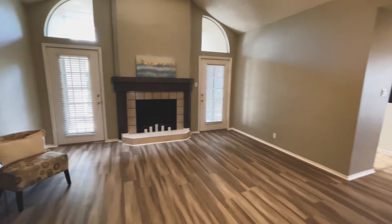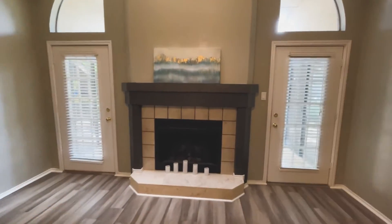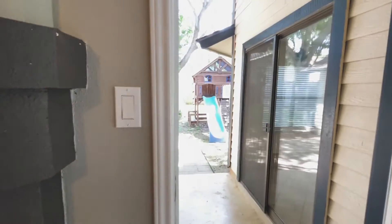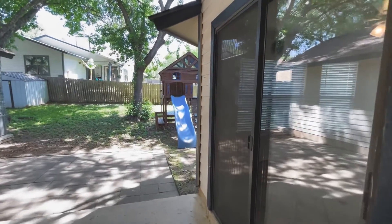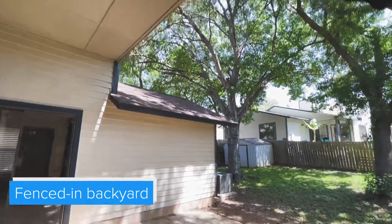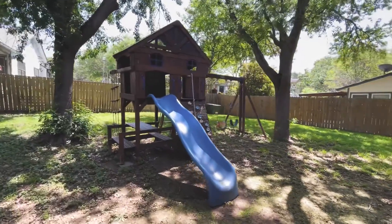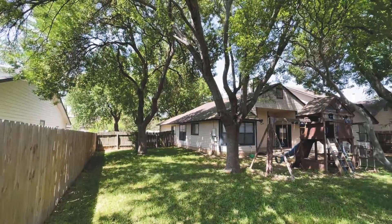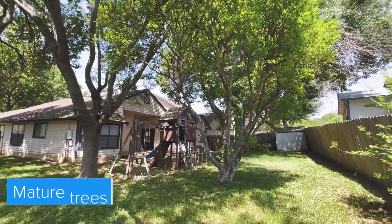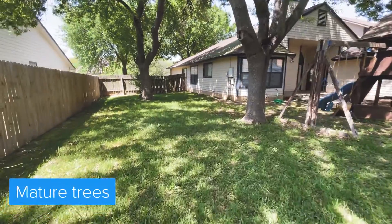There are a lot of exits and entryways out to the backyard — two doors here, one in the master bedroom and one in the kitchen. This leads out to your covered backyard. It's an established area with beautiful trees. This playscaped area does convey with the property. Look at the size of this lot — beautiful established trees, a nice shaded area, and gorgeous grass.